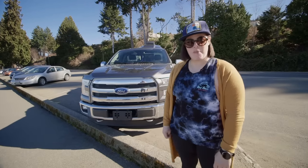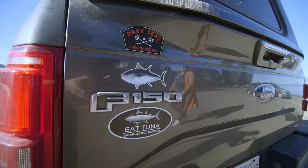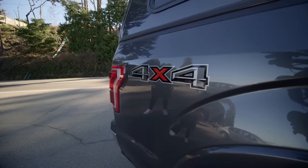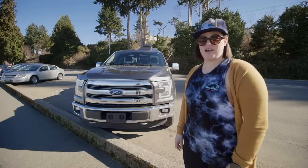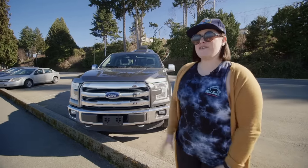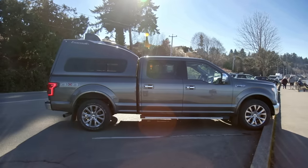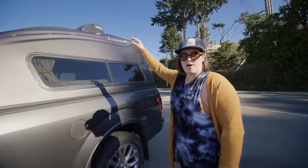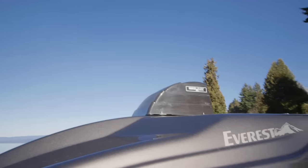Welcome to my nano home on wheels. This is a beautiful F-150, dark grey, five litre. There's not much modified on the outside, so it's pretty stealth. Basically it's just a little camper shell made out of fiberglass. I cut a hole on top to install a vent.